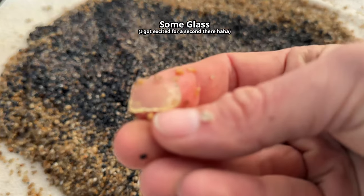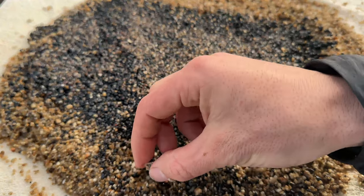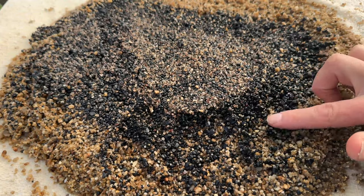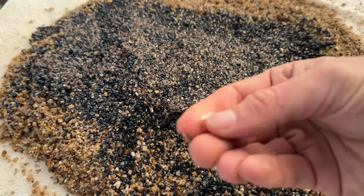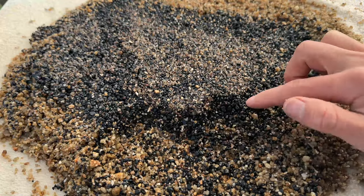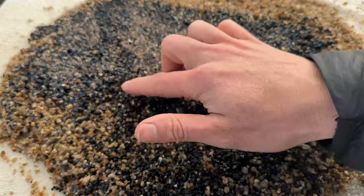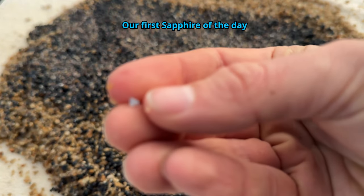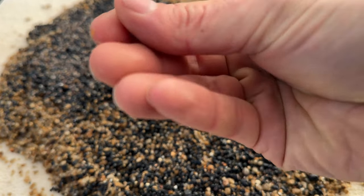Some glass. Yes. Okay, we have our first sapphire — a little light blue one. Pretty nice.